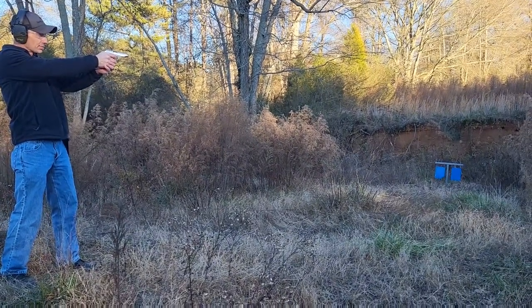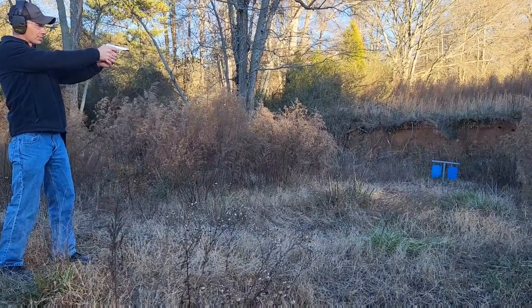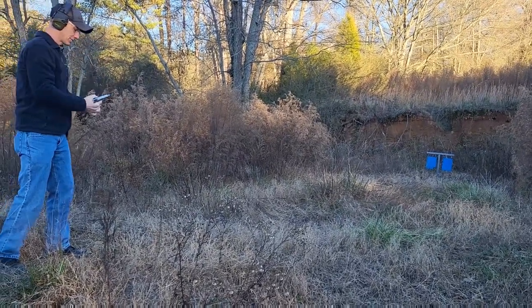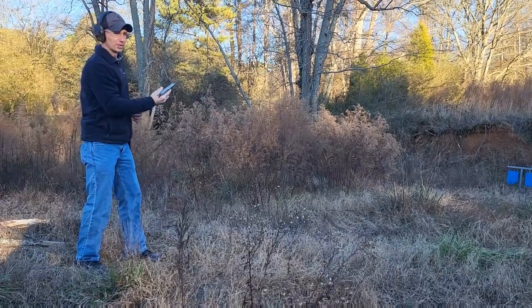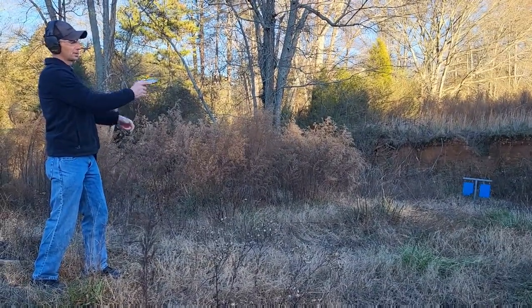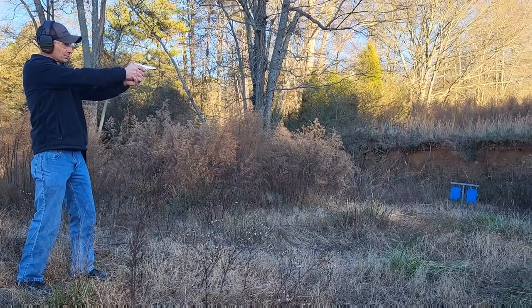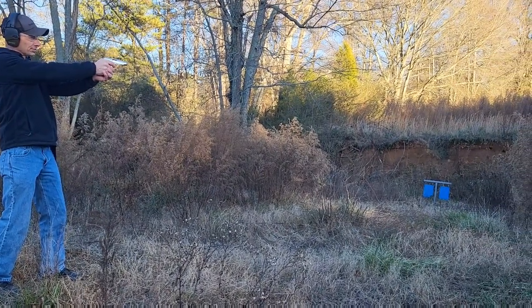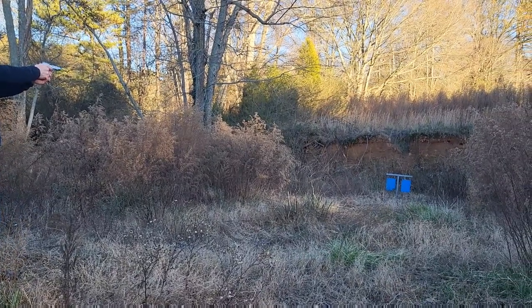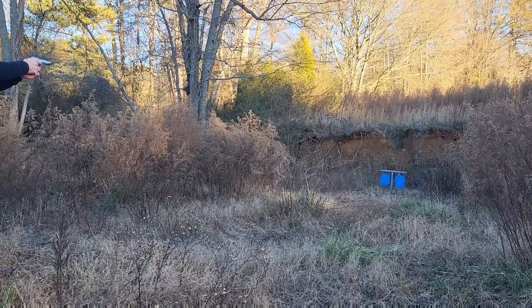When I made this recording I was actually a little bit rusty, so I'm missing a few of these shots — and you can't blame that on the pistol, that's all me. You're about to see what I'm talking about when I miss four shots in a row.